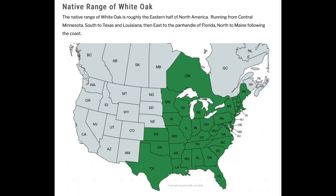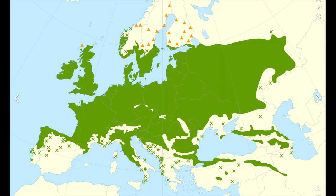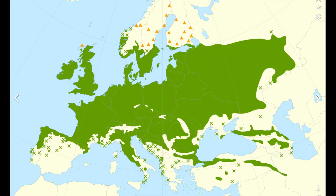Here's a map showing where American white oak grows — its native area in North America. And here's another map showing where European oak grows, across a lot of different areas. Most of the European oak used for Scotch whisky comes from Spain or France, and it's previously been used in sherry, port, cognac, armagnac, or wine.